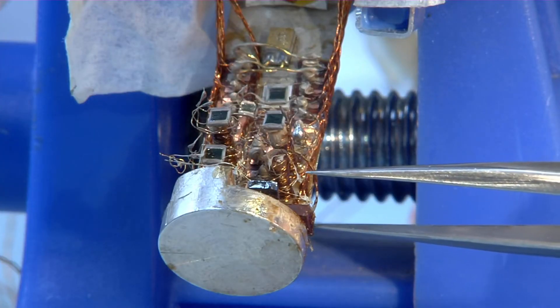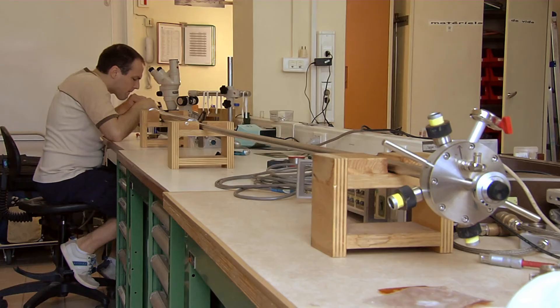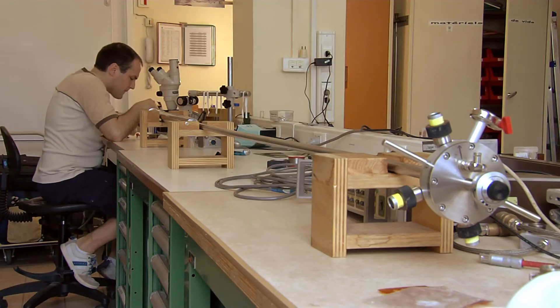We use high magnetic fields because they work like a kind of magnifying glass, which allows us to determine the properties of matter. We perform experiments in which a small sample of material is installed on a measurement probe. This probe is equipped with measurement wires and sensors, and we insert this probe into a cryostat.